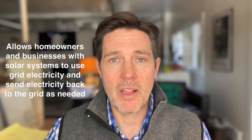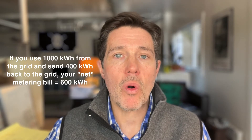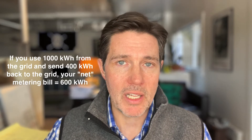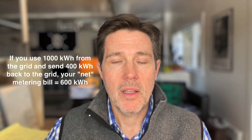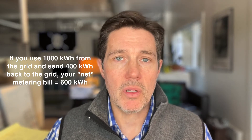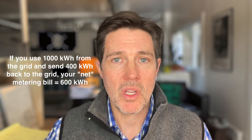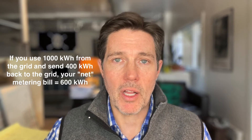At the end of the month, they will get a net bill for the electricity that they used, or they get a credit for the electricity that they sent to the grid. For example, say you are a homeowner with solar on your roof and you use 1,000 kilowatt hours of electricity and you send 400 kilowatt hours from your solar system to the grid — you're going to end up with a bill of 600 kilowatt hours.